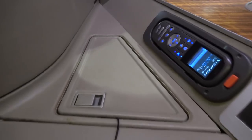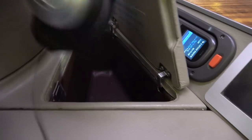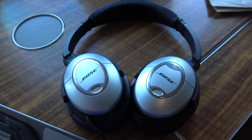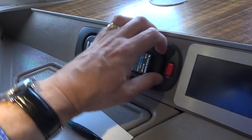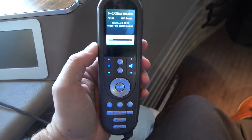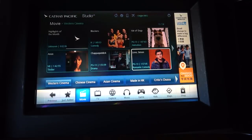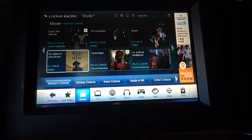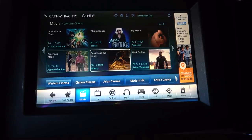The Cathay Entertainment System is pretty good. In first class, good quality Bose noise-cancelling headphones are provided. The system itself is easy to use via the remote and there are plenty of choices. I did like the audio playlists and can definitely recommend waking up to the Zen one. This aircraft had external cameras but no Wi-Fi, which is probably a good thing as it allows you more of an opportunity to escape the world.